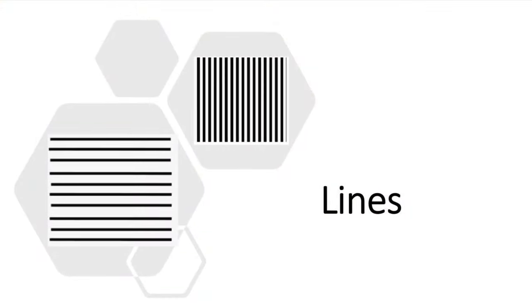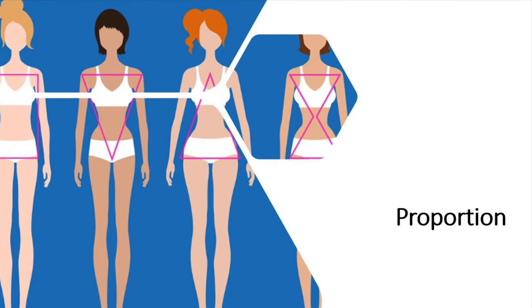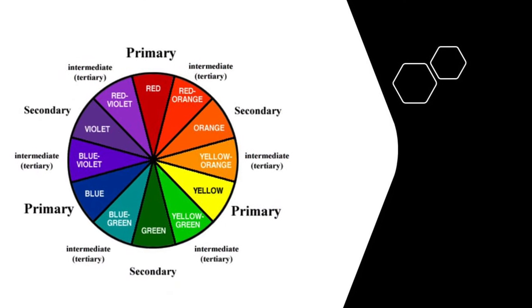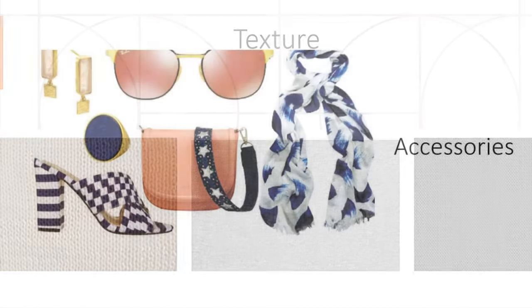Before we start, I want to remind you: no matter what body shape or body type you have, everyone is beautiful and unique. This video will help you look even better. The five beauty secrets are: lines, proportions, colors, texture, and accessories.